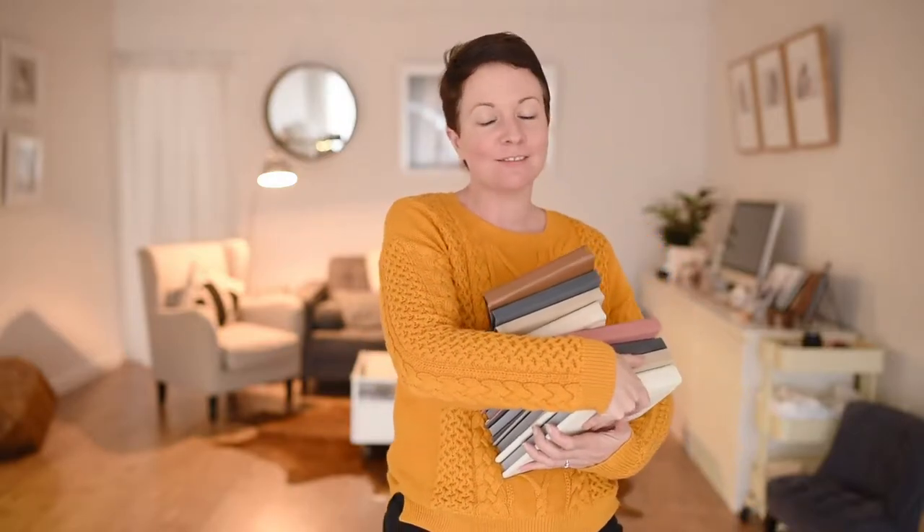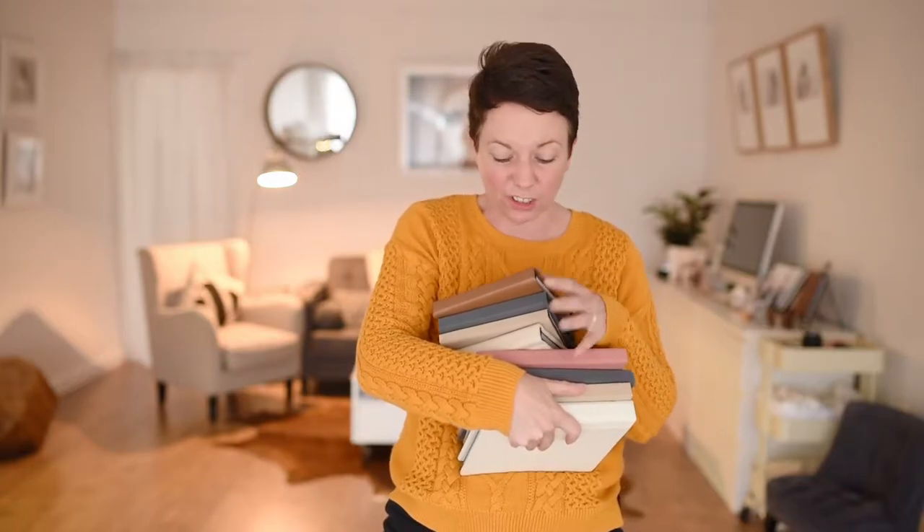Thanks for watching — that's a little rundown of the gorgeous 8x8 and 6x6 parent and grandparent albums available with the studio. When you come in for your portrait experience, you get to sit down on my couch, have a cup of tea or coffee, relax, and there are heaps of sample albums to look through. If you've got any questions, I'm always on the phone, email, Facebook, and Instagram. Thanks very much!